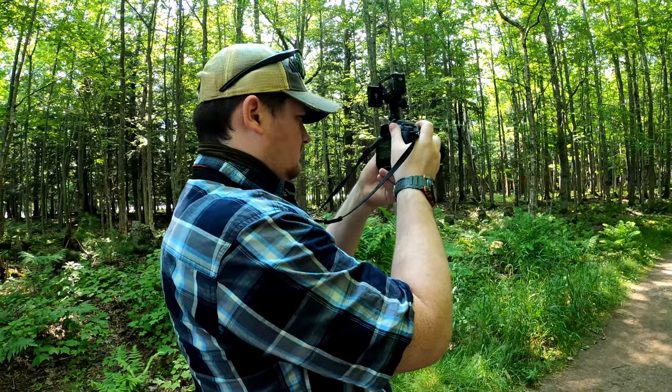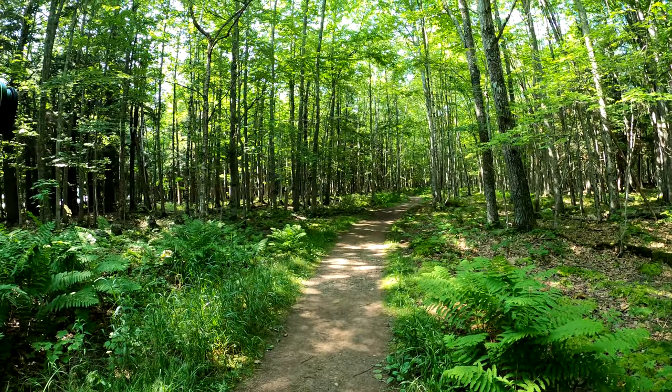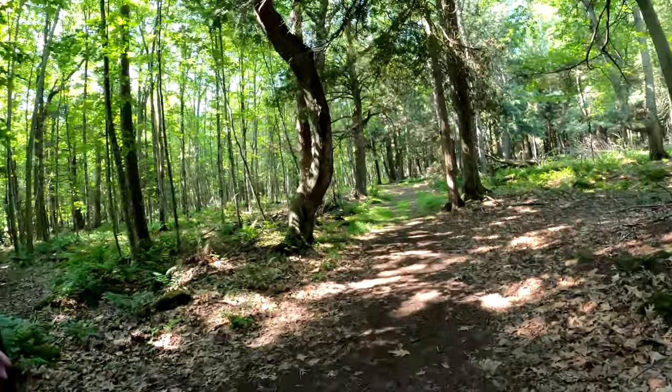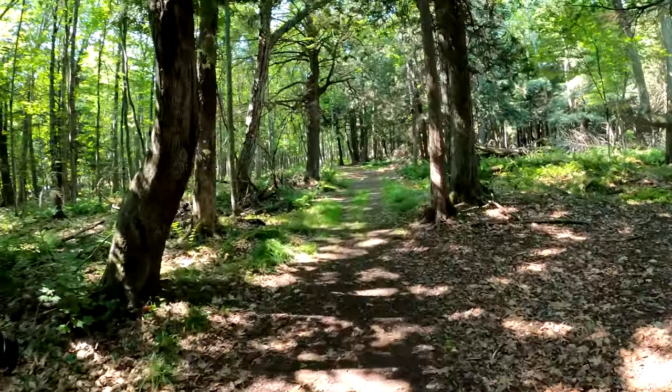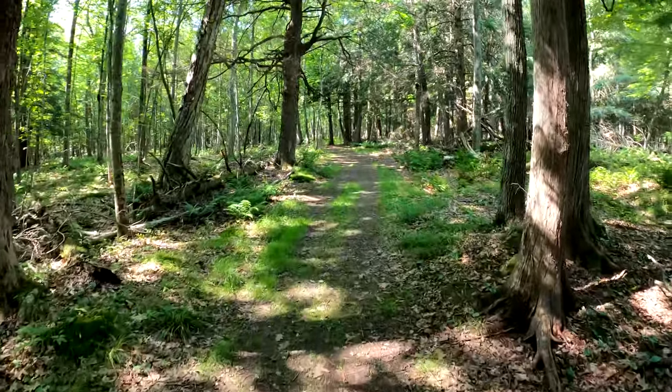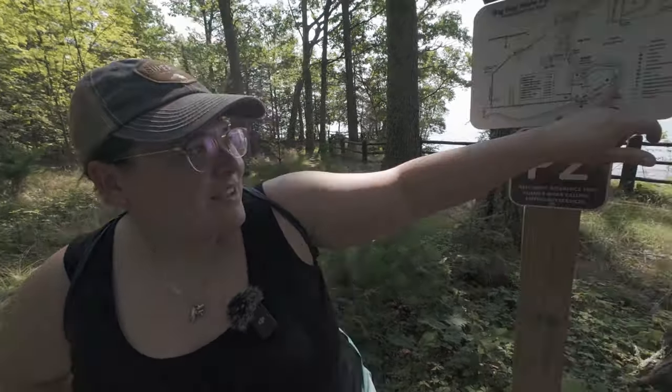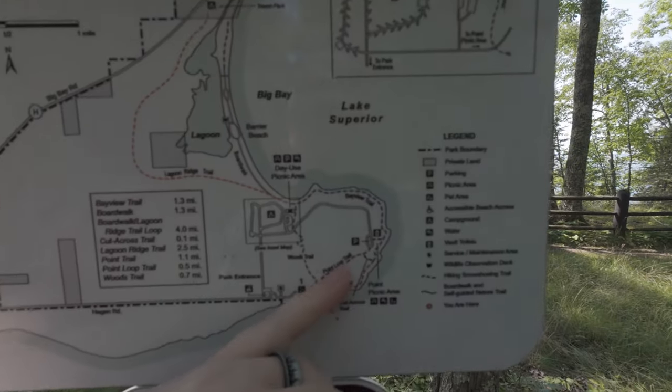Jeff is getting the perfect shot. We're not going to be able to stop too much though — I can see mosquitoes everywhere. We don't want to do the cut-across trail. The woods walk was interesting. Let's just say we thought we had plenty of bug spray on but we did not. Luckily we brought a can of bug spray, and you can imagine what everything smells like now. But luckily the mosquitoes seem to be leaving us alone. We've reached the end of the Point Loop Trail — we basically speed walked all of it.